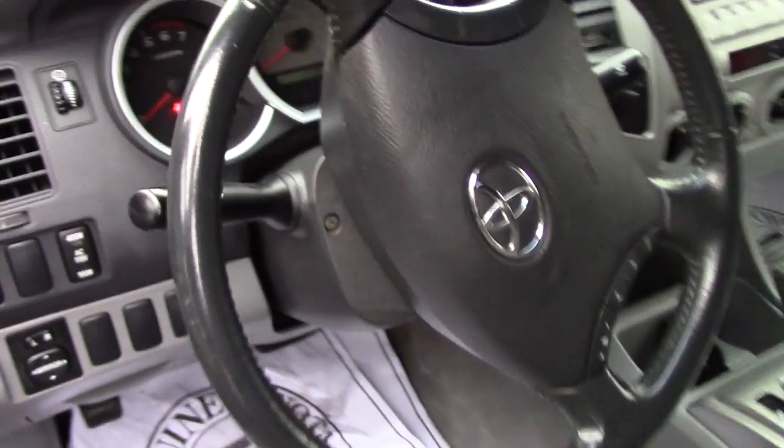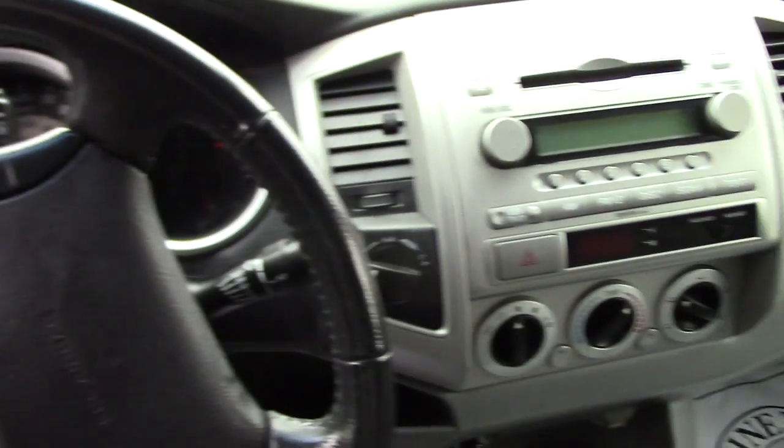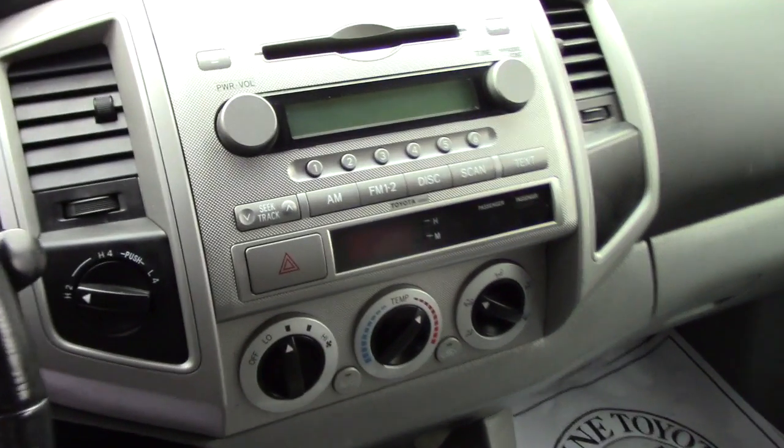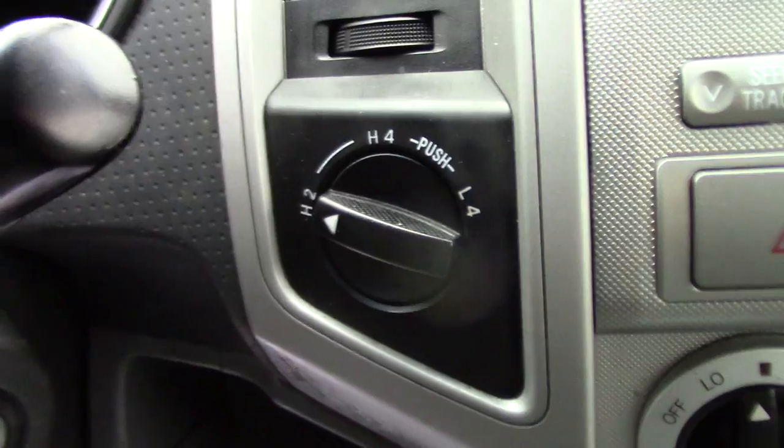Take a look up front here. You do have manual seating, you've got power locks, power windows, power mirrors. You've got your AM/FM/CD player, all your easy to use climate controls. Then you've got your 4x4 controller just there to the right of the steering wheel.